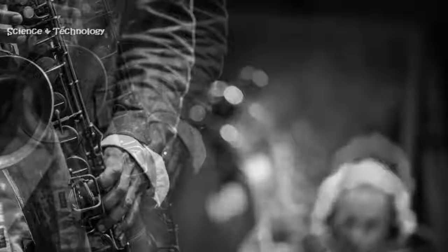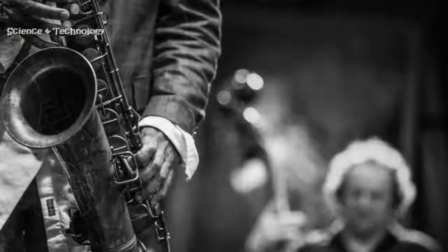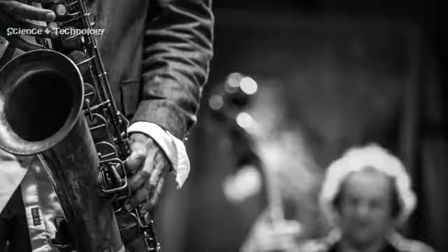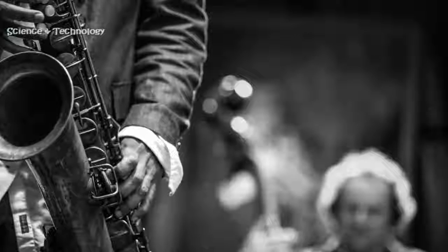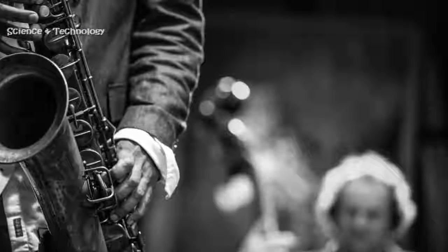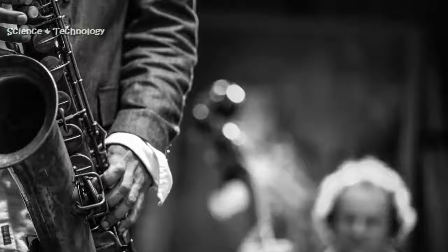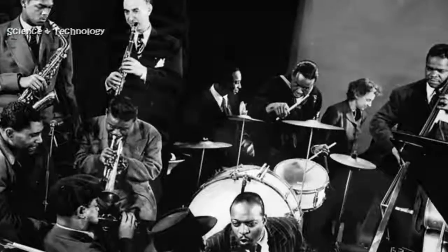Sound is produced by blowing through the mouthpiece, which has an attached reed, said White. Different tones are produced by covering or uncovering a number of keys and holes with the fingers. The sound of the clarinet is affected by many factors, including internal bore shape and size, how the tone holes are cut, the size and shape of the mouthpiece, reeds and ligatures, and the oral cavity and throat of the individual player and their method of blowing.